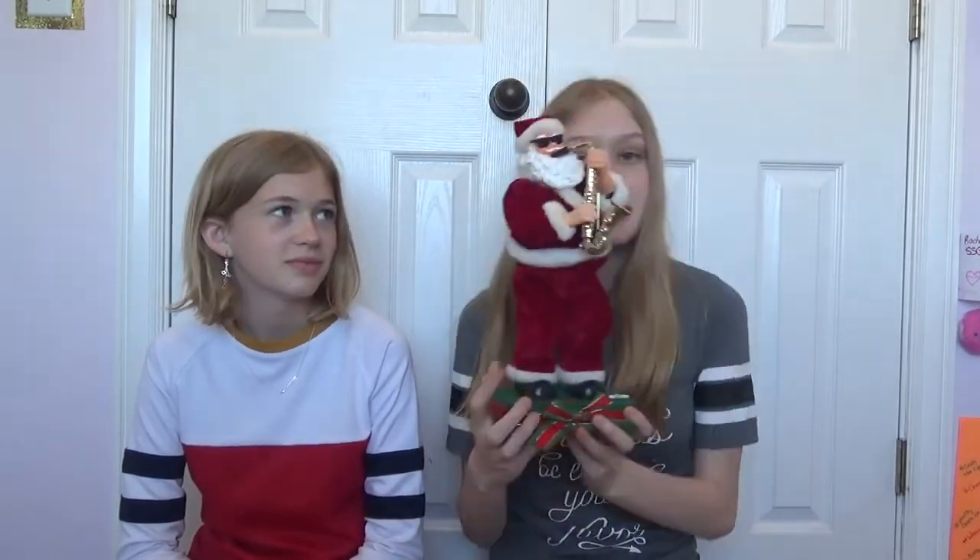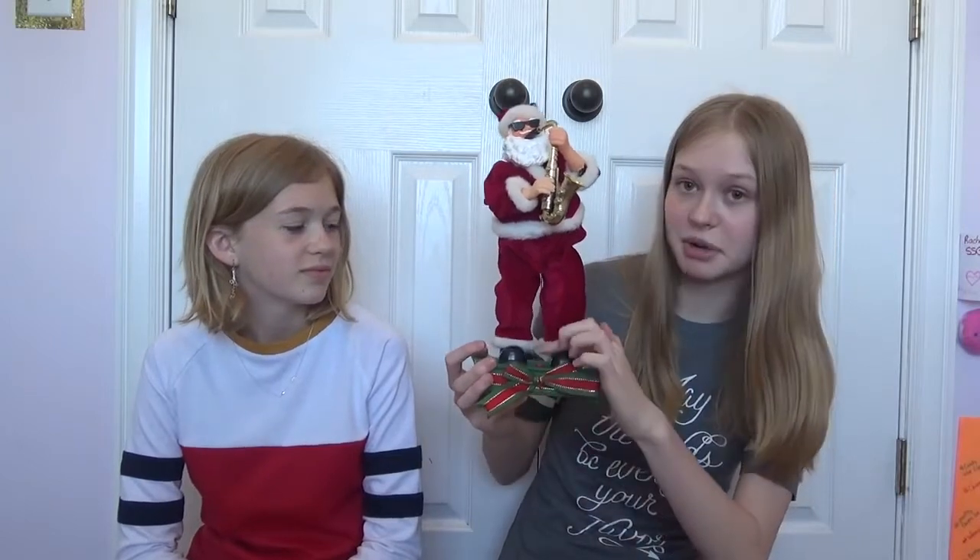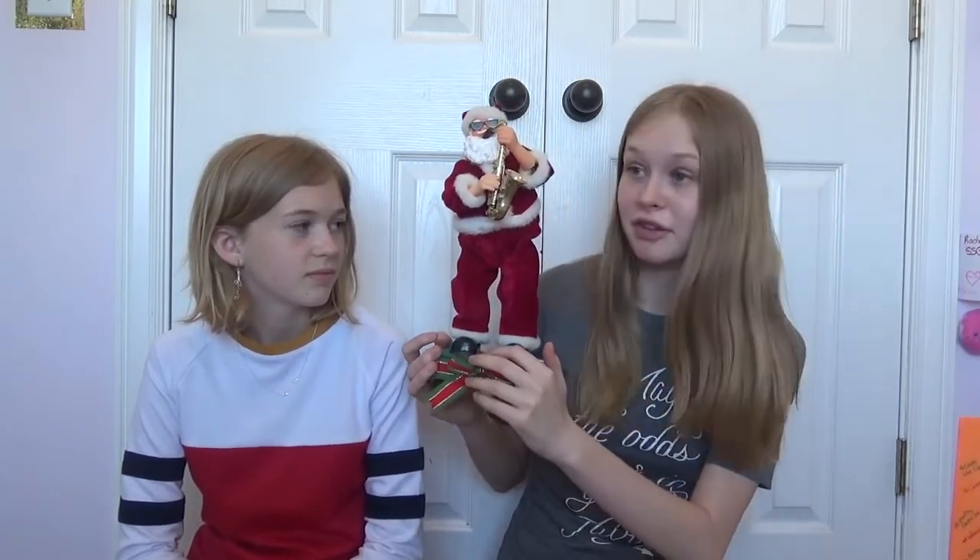This first thing is my favorite thing I got, and it is this Santa playing the saxophone. If you press this button, it plays music. And it was $1.50.